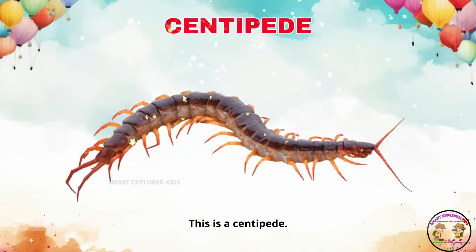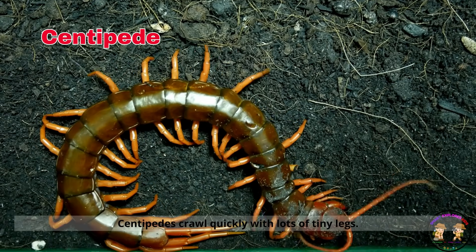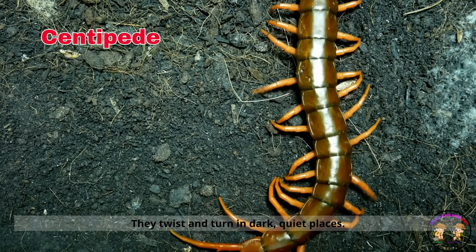This is a centipede. Centipedes crawl quickly with lots of tiny legs. They twist and turn in dark, quiet places.